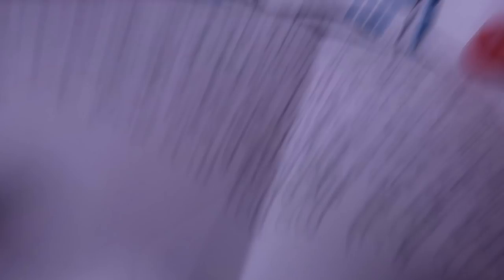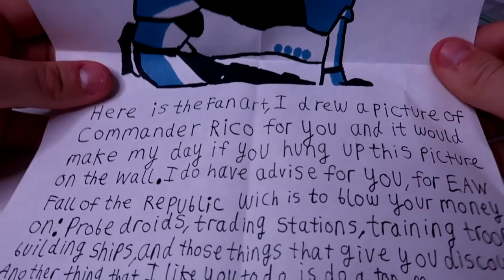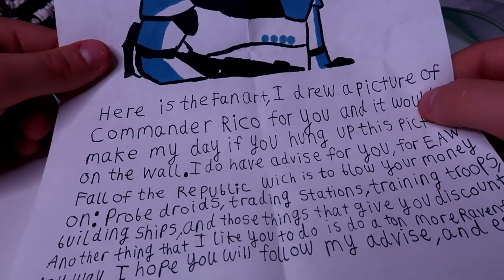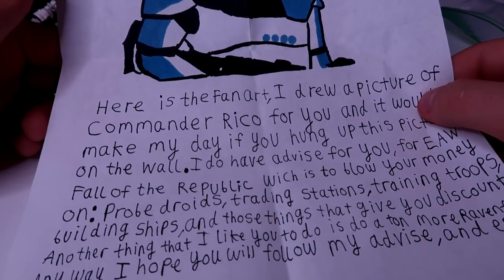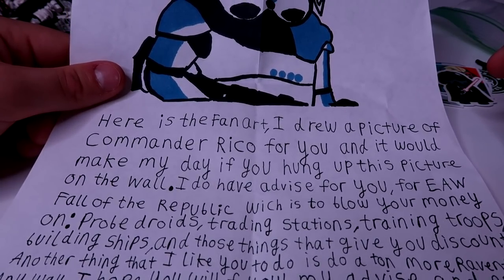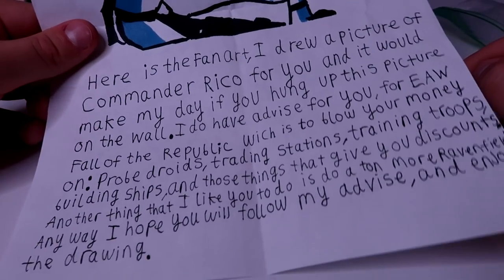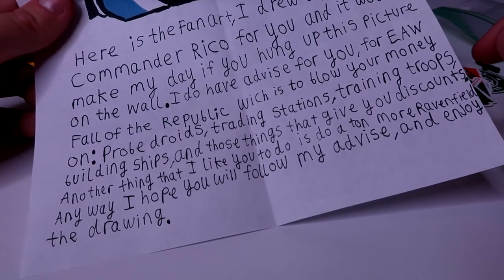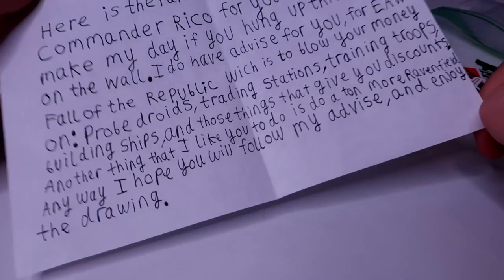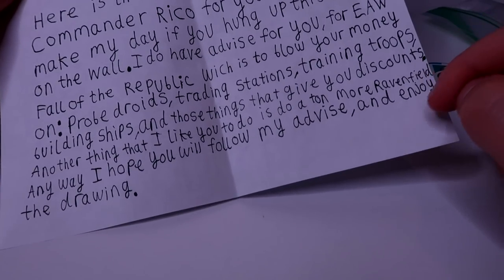Next letter — wow, that's a really good fan art of Commander Rico. 'Here's my fan art. I drew a picture of Commander Rico for you, and it would make my day if you hung this up on the wall.' I had to take down all the wall stuff but I'm going to revamp the wall — probably get a cork board so I don't ruin the wall with tape. 'For EAW Follow the Republic, I advise blowing your money on probe droids, training stations, training troops, building ships, and things that give you discounts. Also please do a ton more Ravenfield.' I have a ton of Ravenfield on Daily Productions. Thank you for the advice in EAW — super helpful, my dude. Enjoy the drawing!